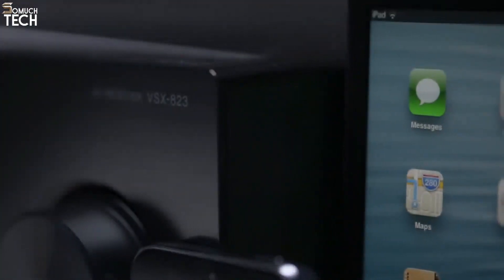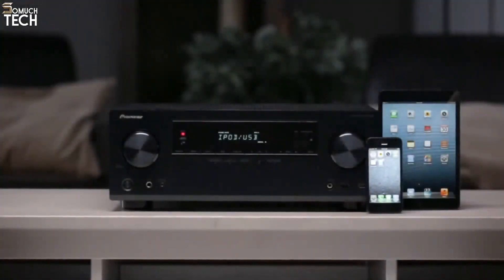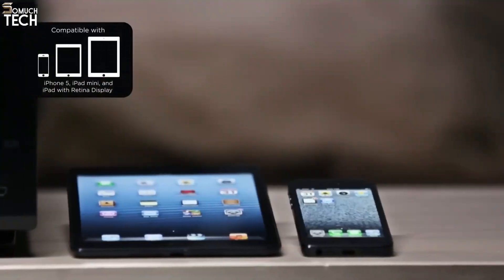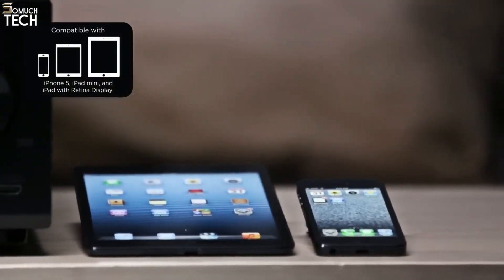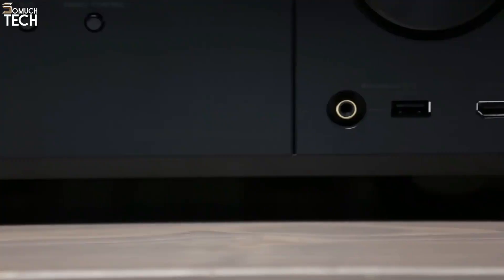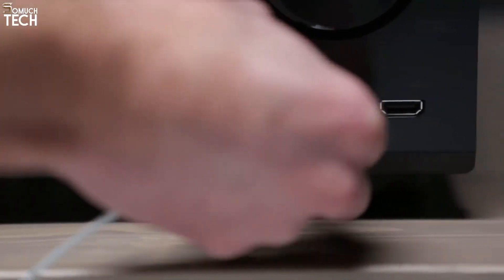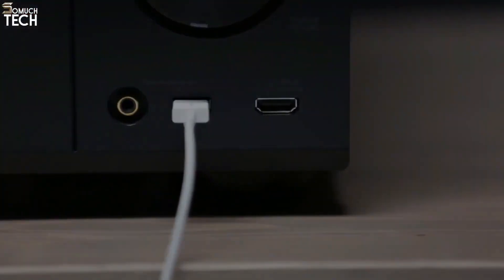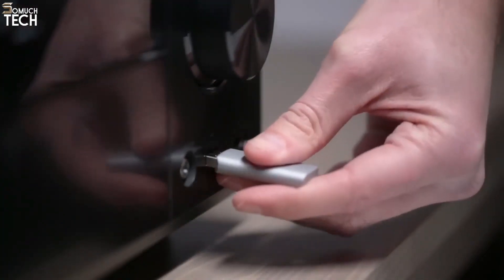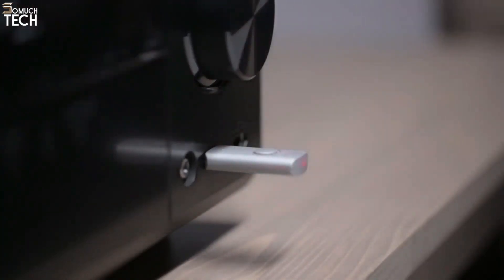Pioneer has always been a leader in smartphone connectivity, and the VSX-823 takes it to a new level. The front USB input is made for iPhone and iPod certified devices, including the iPhone 5 and iPad mini, so you and your friends can enjoy your favorite music from your iPhone. The front USB is also a great feature even if you don't have an Apple device — simply plug in a thumb drive and it can play just about any file format, including hi-res AIFF and Apple Lossless.